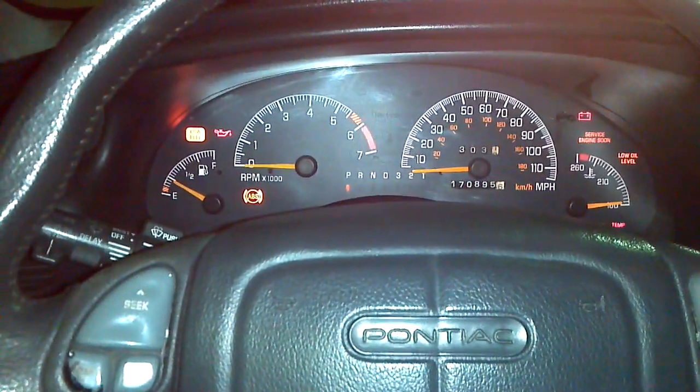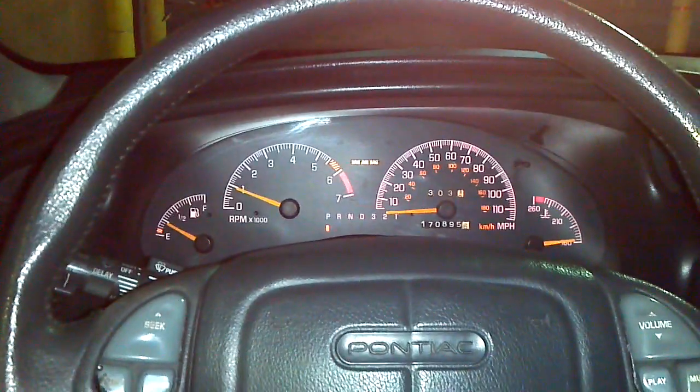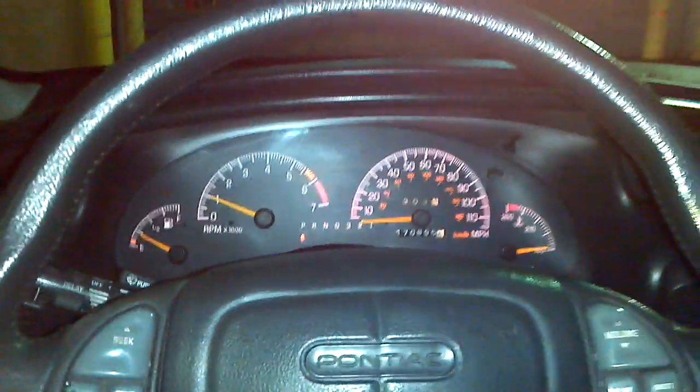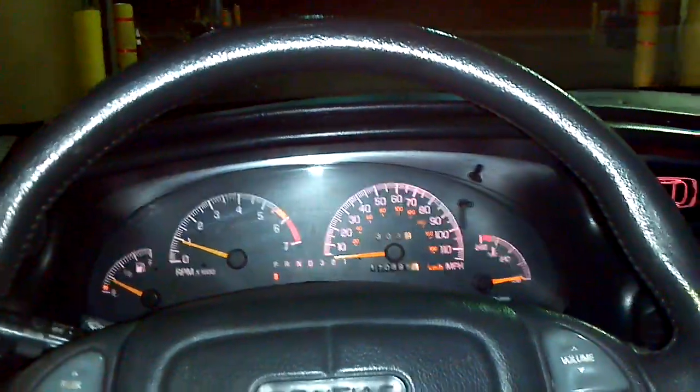I'm sitting in it and we're going to go ahead and turn it on now. The fuel pump primes and it starts right up, no problems. As you can see, it's idling right about where it should be — not idling high, not idling low. Hopefully you can get a good hear for the engine here; I won't find out until I check this video.